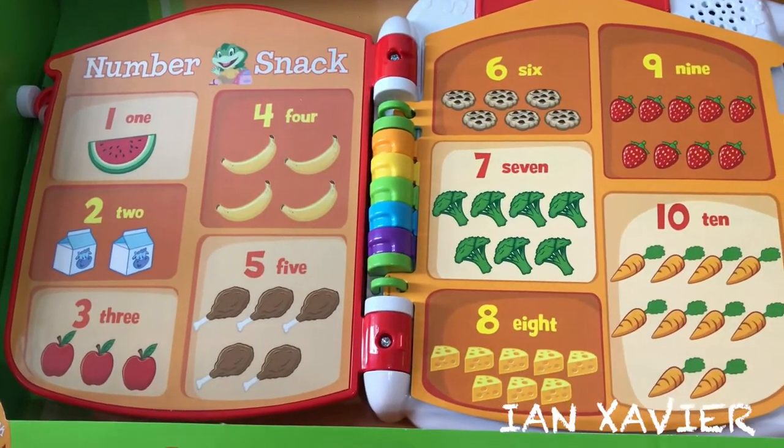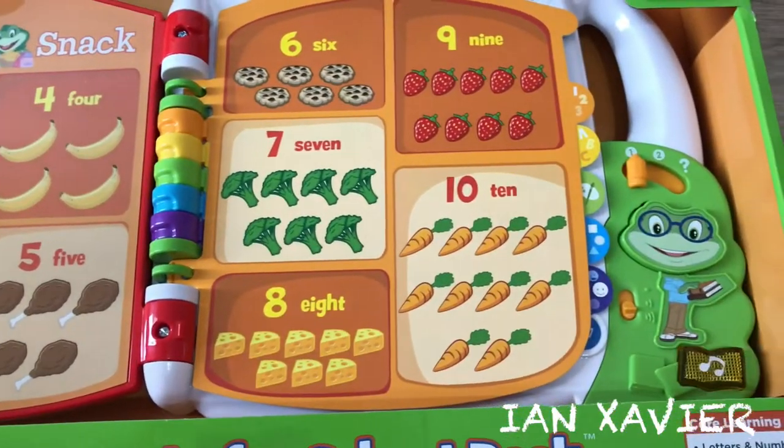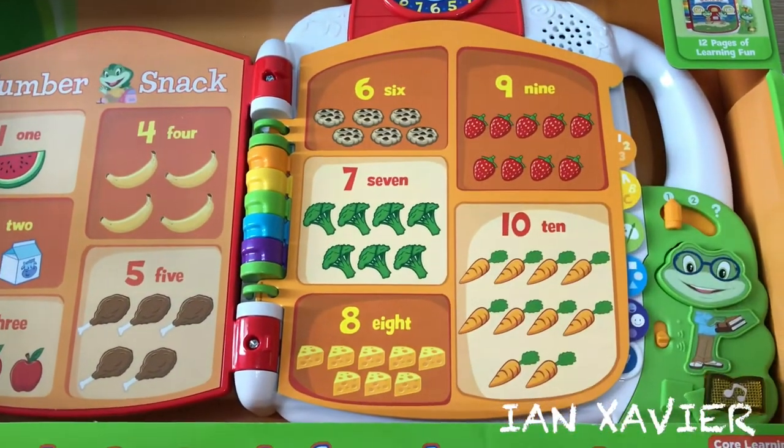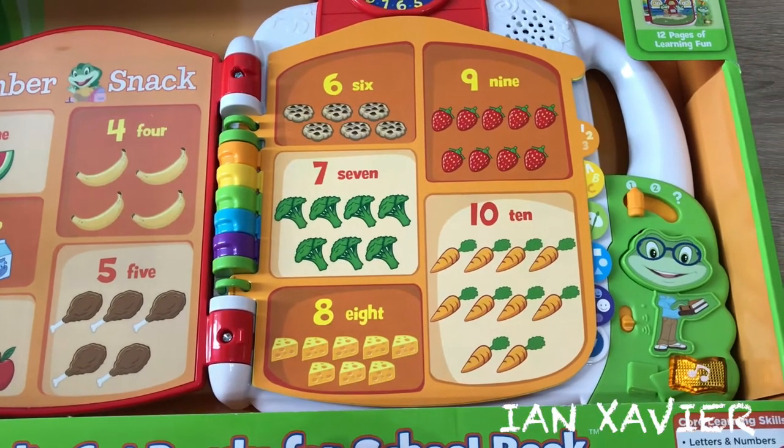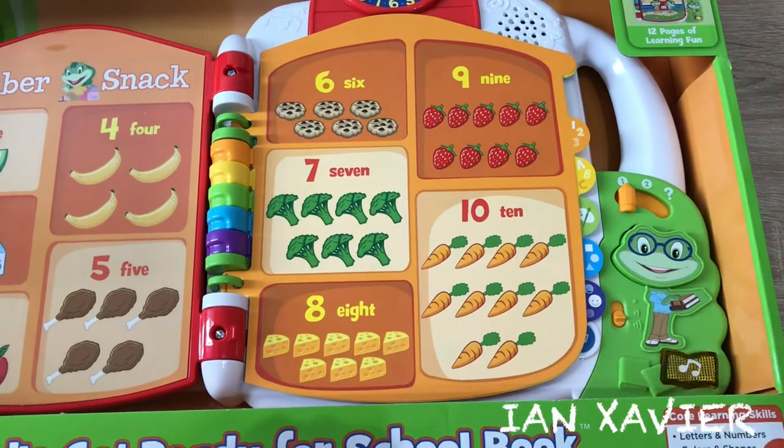Five drumsticks. Six cookies. Seven pieces of broccoli. Eight cheese wedges.